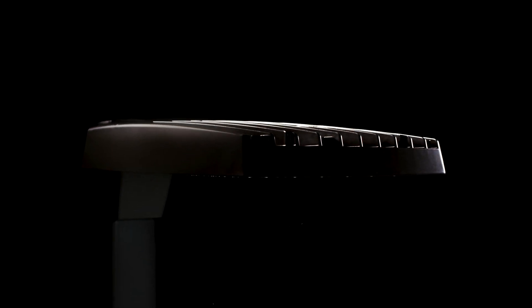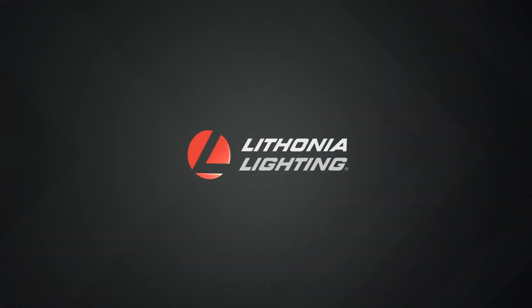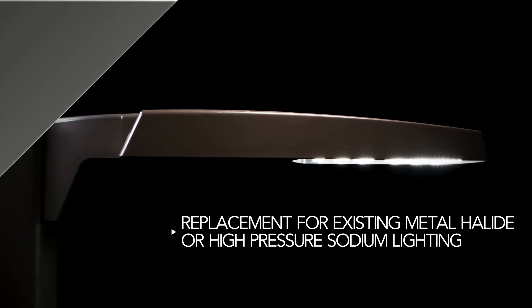Introducing the RSX family of LED outdoor area lighting products from Lithonia Lighting. The RSX is designed to provide one-for-one solutions for replacing existing metal halide or high-pressure sodium lighting.